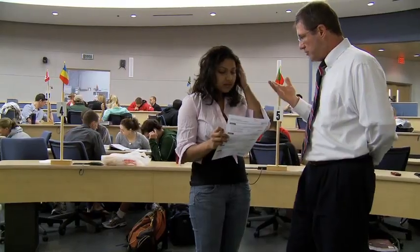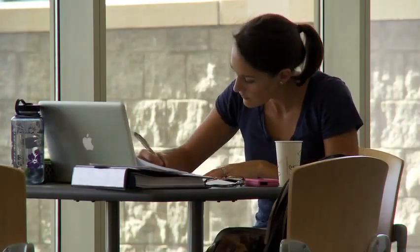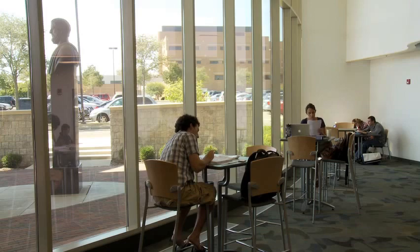Mastering the basics of medical science in just two years is a monumental task, even under the best of circumstances. At Wright State, you can rest assured that we've done everything we can to help you overcome this challenge and make your learning as enjoyable and effective as possible.